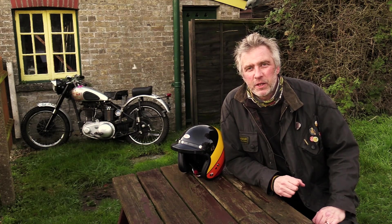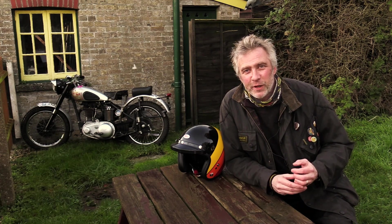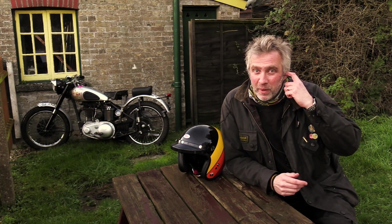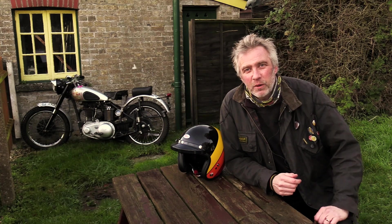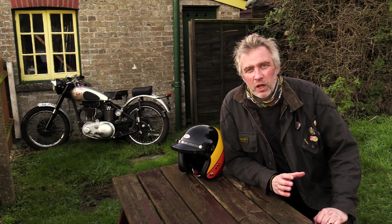The cover image is of a Triumph Lowboy, which is an innocent 3TA that someone bought on a whim and turned into what he wanted, which was a rigid, girder forked low rider.